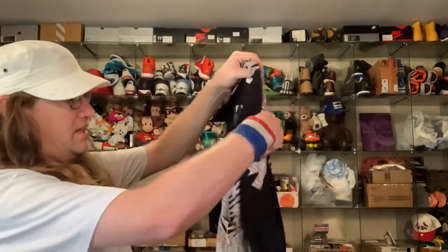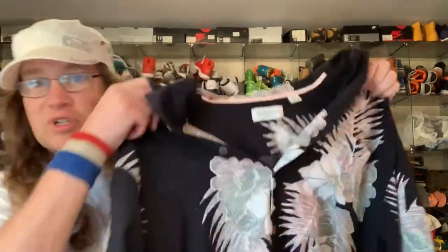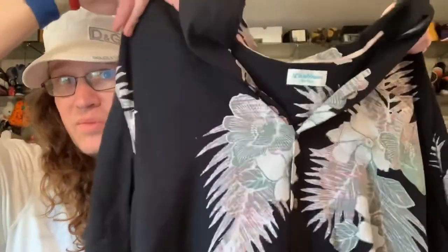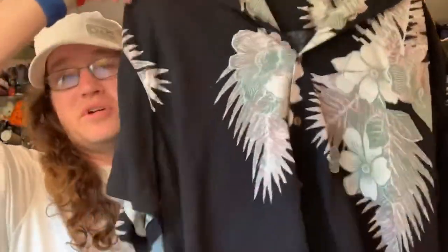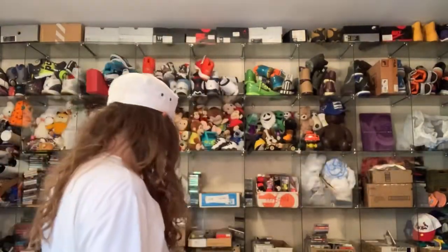Caribbean silk blend — if you get the right Hawaiian shirt you can make some money on these. I don't know enough about brands; when I come across them I have to look them up and I haven't retained that information on brands. I need to start tagging that information in my head a little bit deeper so I can remember.